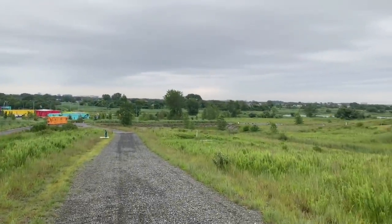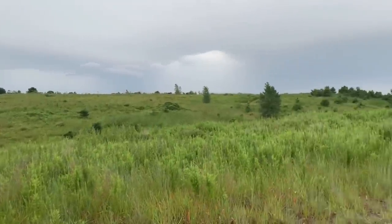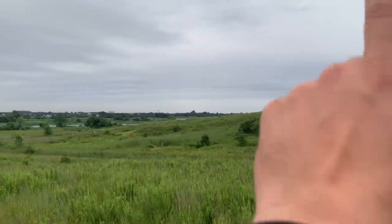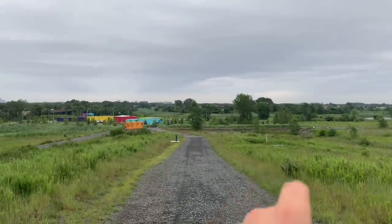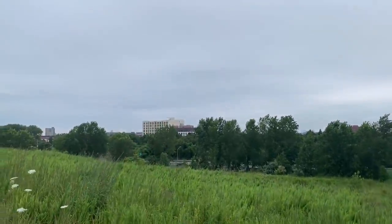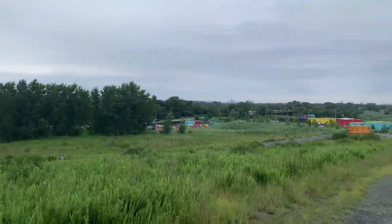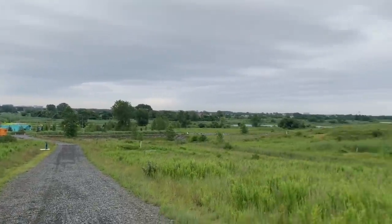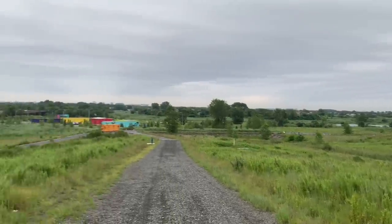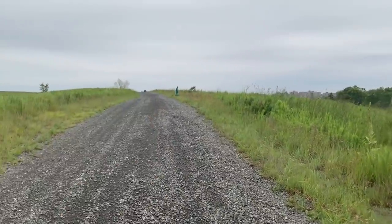Right now we are at the location of the former Fountain Avenue dump over here in East New York. We're going to make our way up to the top. Looking out from here — over that way you've got Jamaica Bay, that way you've got Queens, Rockaway, Ozone Park, Howard Beach; over this way you've got East New York, and a little further that way you've got Flatlands. This is Shirley Chisholm State Park, former home of the Fountain Avenue dump.